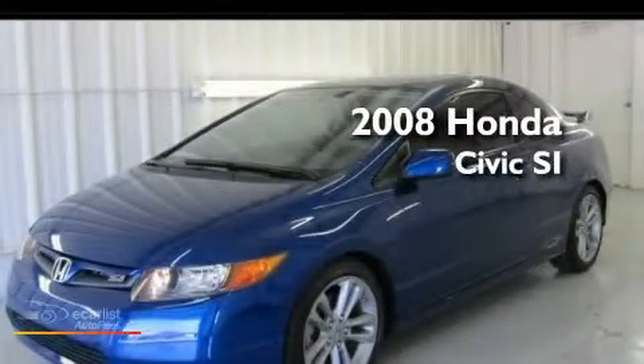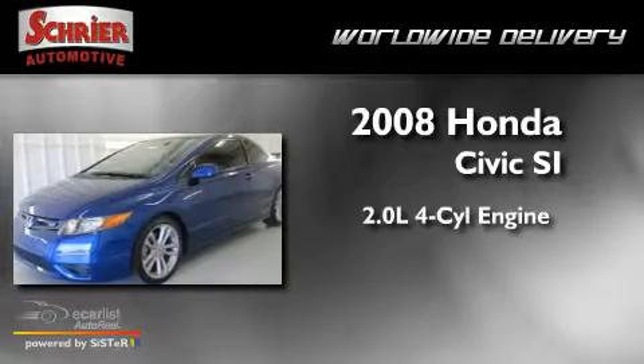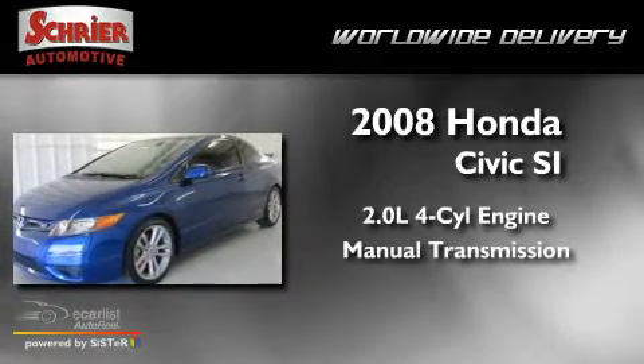This is a 2008 Honda Civic SI. It has a 2.0-liter four-cylinder engine, a manual transmission, and a clean non-smoker interior.